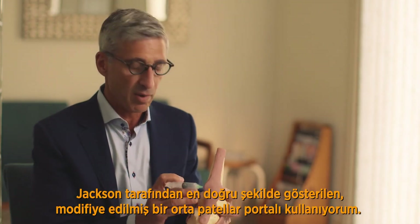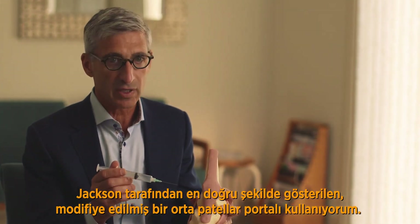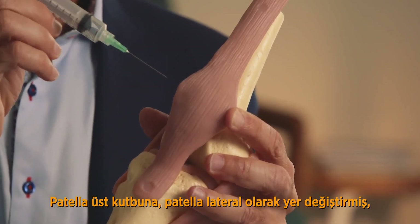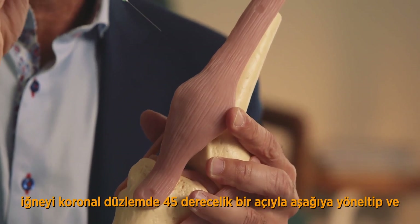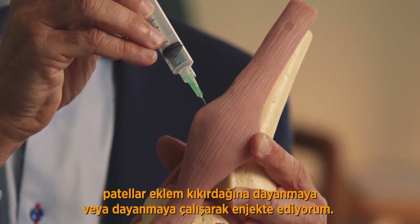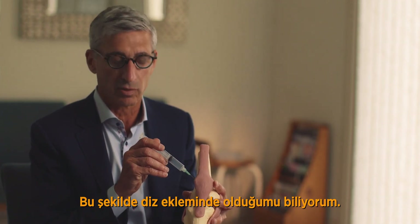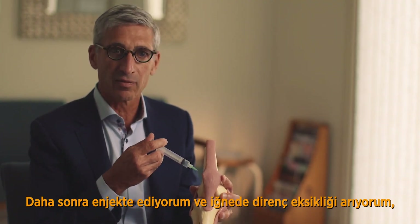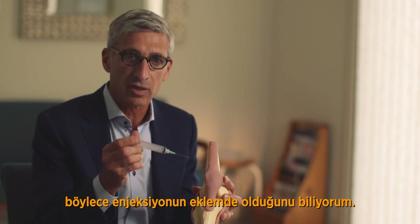I use a modified mid-patellar portal, which has been shown by Jackson to be the most accurate. I inject at the superior pole of the patella with the patella laterally displaced, directing the needle down at a 45-degree angle in the coronal plane, and trying to abut or rest up against the patellar articular cartilage. That way I know I'm in the knee joint. I then inject and look for a lack of resistance on the needle, so I know that the injection is in the joint.